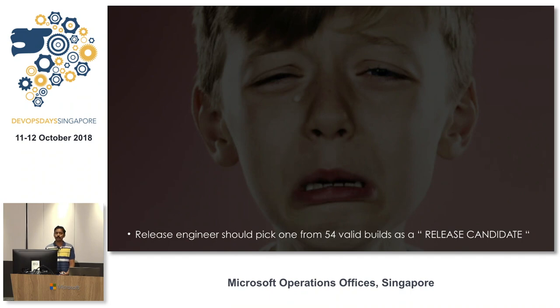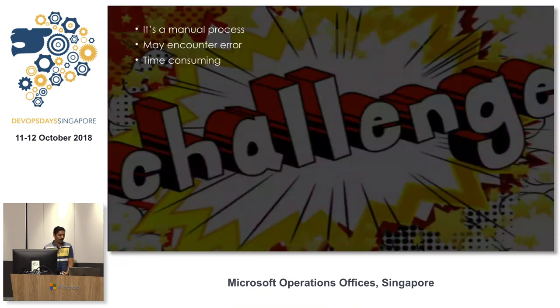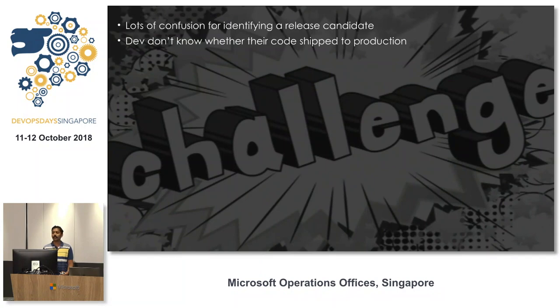Which build should the release engineer pick — the last one, the first one, or the middle one? Not only that, but the release engineer also needs to deploy the identified build in another environment, run smoke tests on top of it, and notify stakeholders and team members about the weekly build and its details. This is a manual process that can end up with a lot of errors and is time consuming. In a multi-repo project, there's a lot of confusion between scrum members and release engineers — developers don't know whether their changes will reach production this week or next.